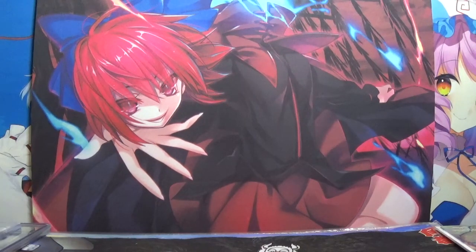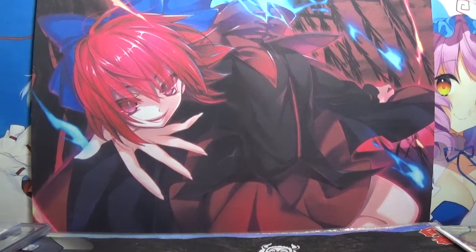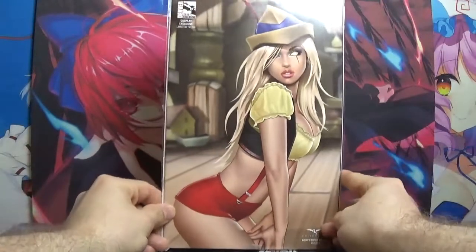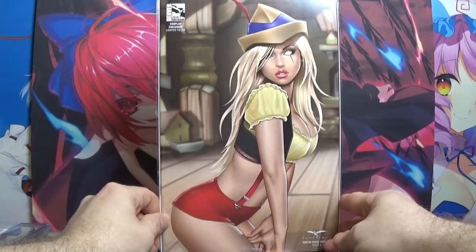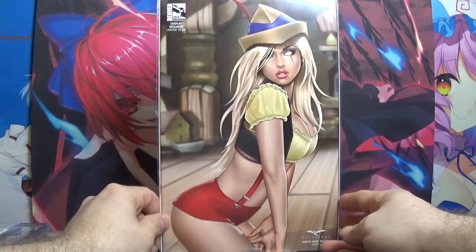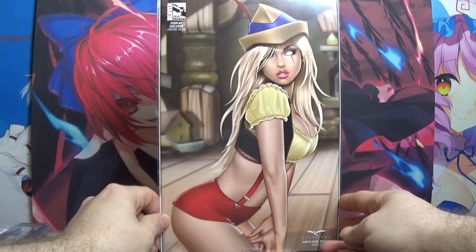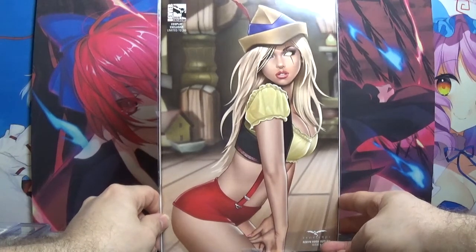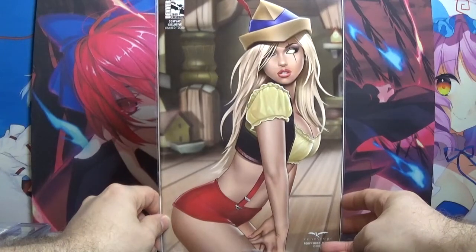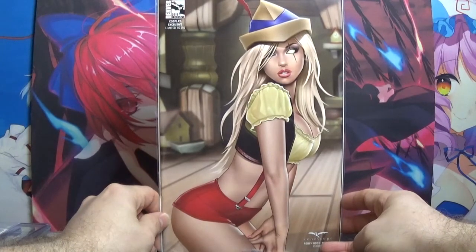Up next, we have the Denver 2019 exclusive cosplay, limited to 350 — Robin Hood Outlaw issue number 4. We appear to have Robin in some sort of Oktoberfest style outfit, ready to serve or drink some beer. I do really like that red feather in her cap — that's a really nice touch to this outfit.